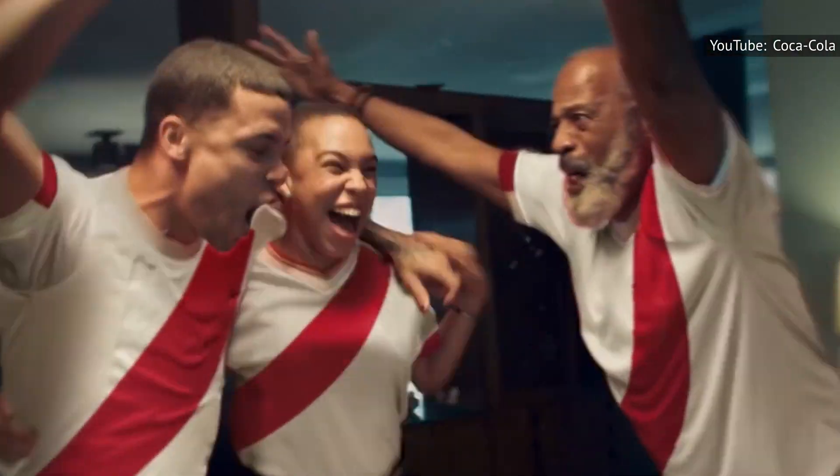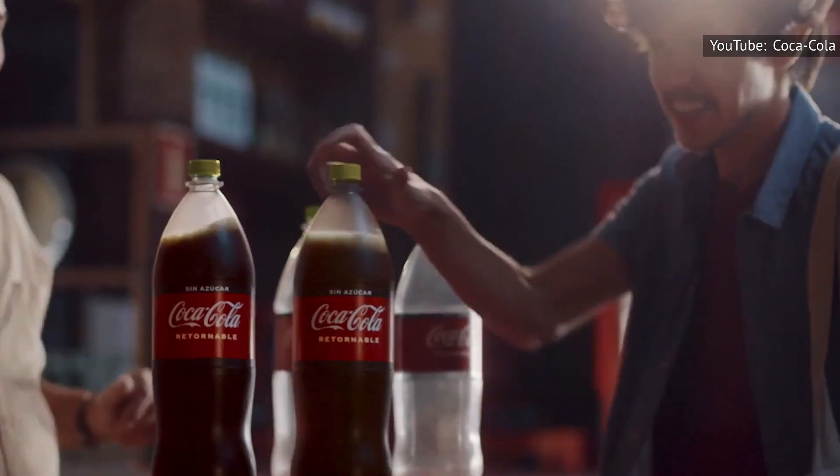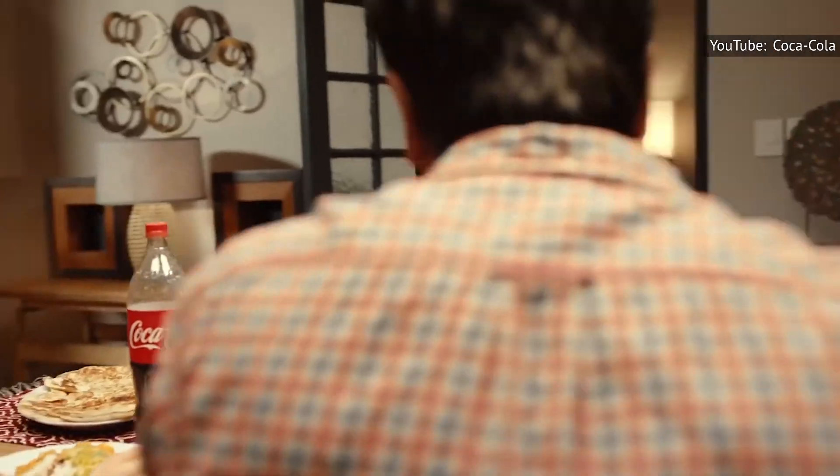This has led many consumers to purchase foods and drinks made without it, under the assumption that anything that doesn't have it on the ingredient list is more natural. According to Live Science, the syrup is labeled as chemical, unhealthy, and toxic in the minds of many consumers, which is even leading them to rebrand it as corn sugar.